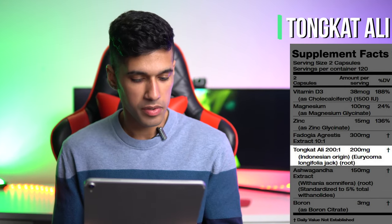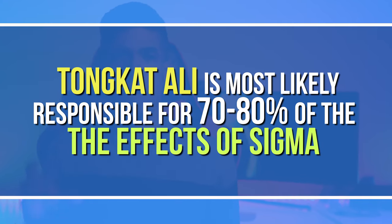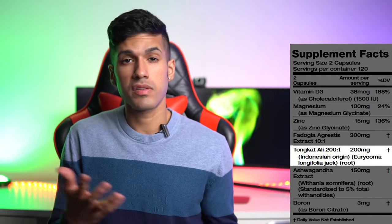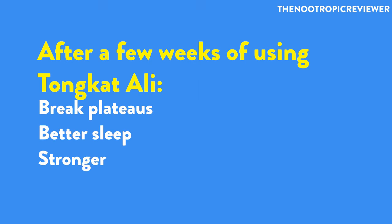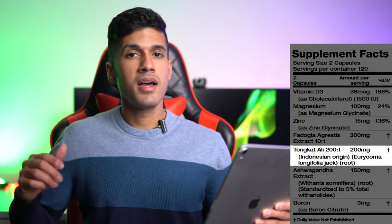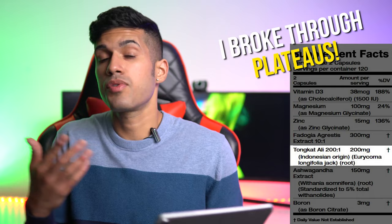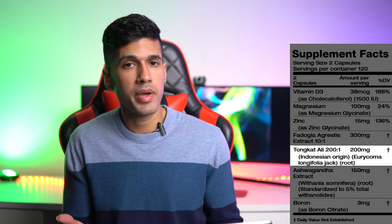The next ingredient is Tongkat Ali, listed at 200 milligrams at a 200-to-1 ratio. This one ingredient is probably responsible for 70 to 80 percent of the effects of using Sigma. Tongkat Ali is one of the strongest natural testosterone boosters out there. After taking it for just a few weeks, I noticed I was busting through plateaus — better sleep, and I was stronger on compound lifts like bench press, deadlift, and squat. I've now been using it for about 18 to 24 months and really enjoying it.